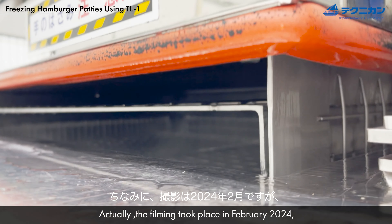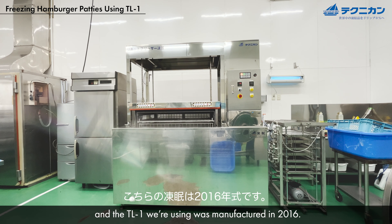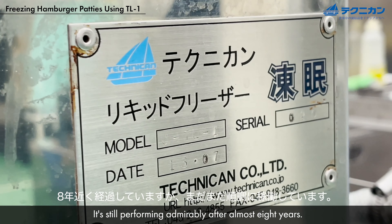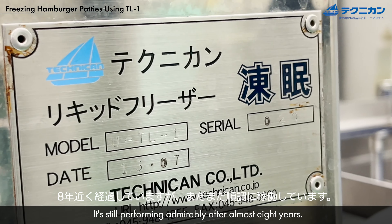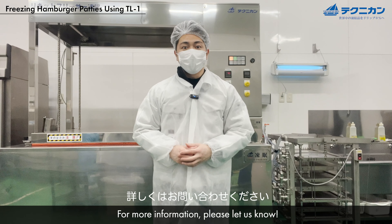The filming took place in February 2024, and the TL1 we're using was manufactured in 2016. It's still performing admirably after almost eight years. For more information, please let us know.